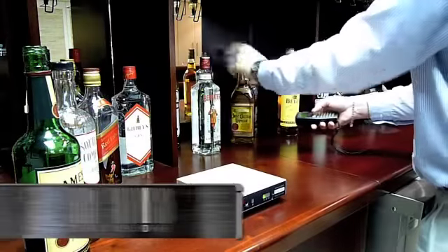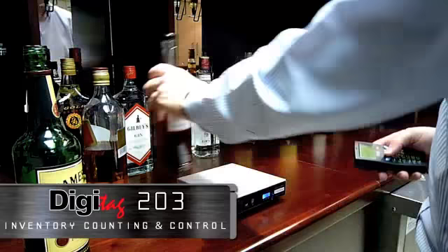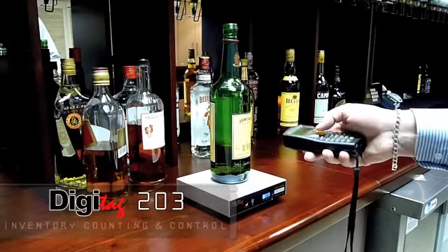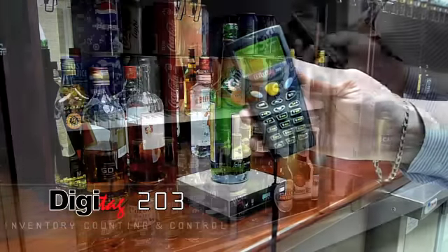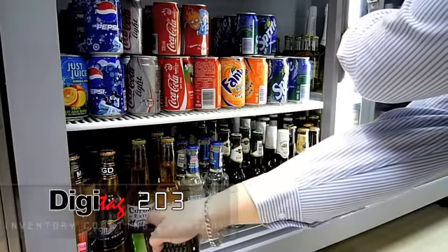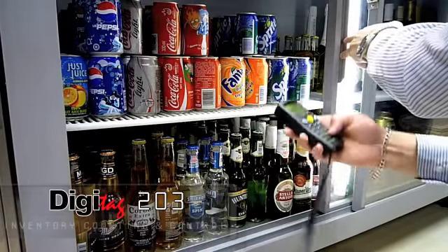DigiTag 203 is used for faster and more accurate stock taking of all products, both open spirits behind the bar and closed units in fridges. Open spirits are measured by the tot on a scale. Closed stock is scanned by a handheld unit and the quantity typed in. Data is stored on handheld units and gets loaded onto the DigiTot management system.